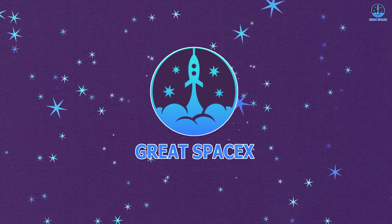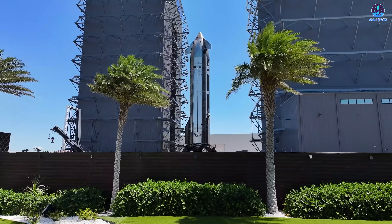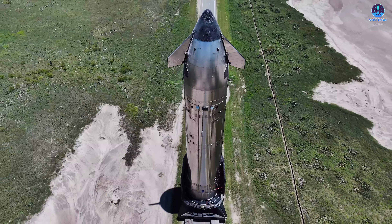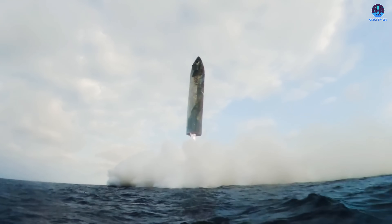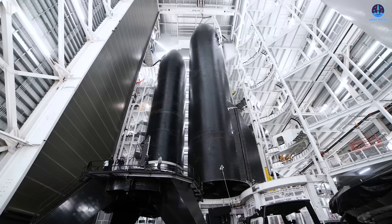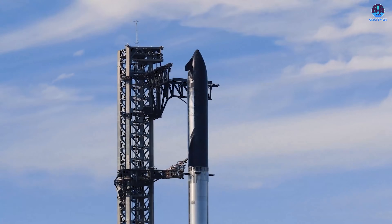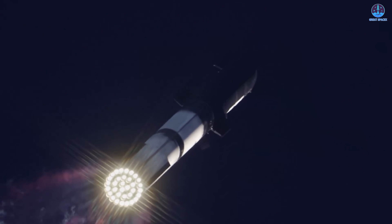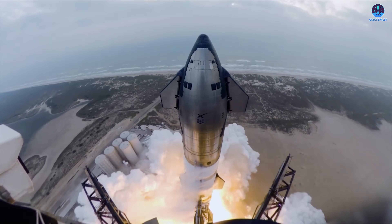Starship has garnered immense anticipation this year, particularly when it comes to the performance of its second stage, building on the promise shown during Flight 6 — widely regarded as the most successful landing attempt to date. SpaceX then transitioned Starship to its version 2 configuration, introducing a host of critical upgrades expected to make the spacecraft more robust and complete than ever before.